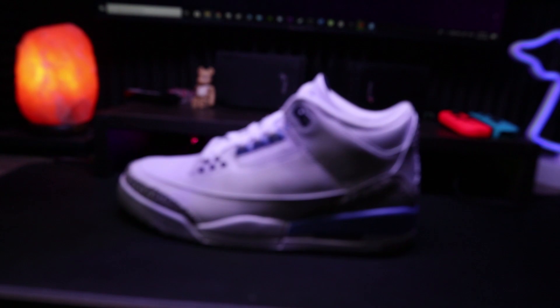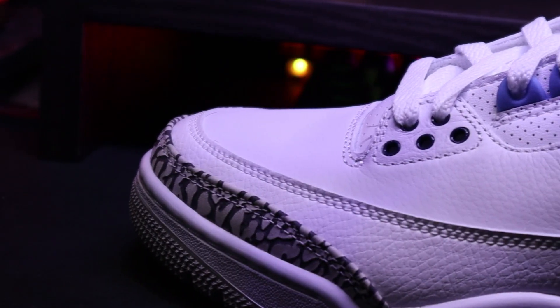The first sneaker I got is the UNC Jordan 3. I was really not expecting it to be sitting on the shelves since it's a little bit hype. And if you're like a PE fan, this sneaker is for you because this is the first PE sneaker to be made into a retail version.